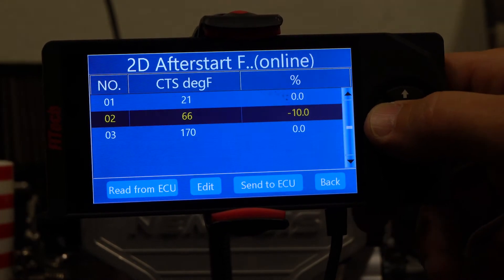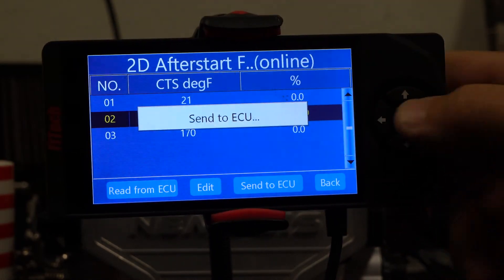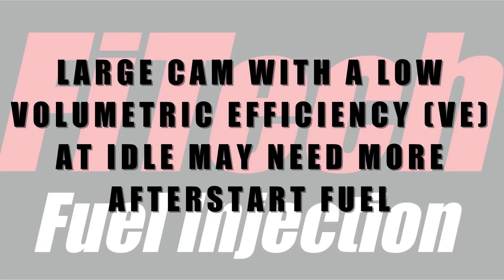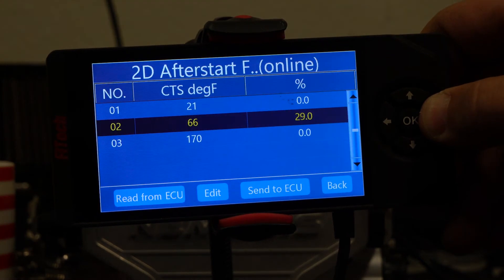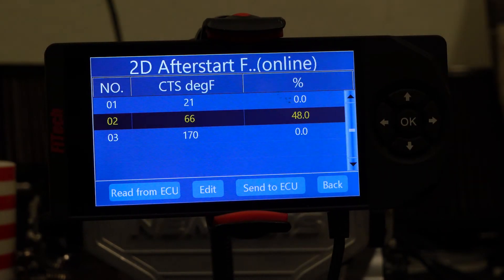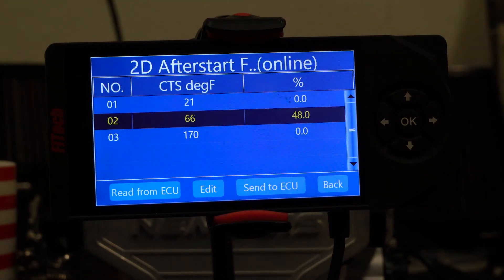It's very rare that you'll need to actually decrease the after start fuel. On a big cam with a low VE at idle, the after start fuel is based on the VE, so it may actually need a lot more after start fuel — maybe even 50% more. This is adjusting a behind-the-scenes value, so it's not adding 50% more total fuel; it's just adding 50% more after start fuel.